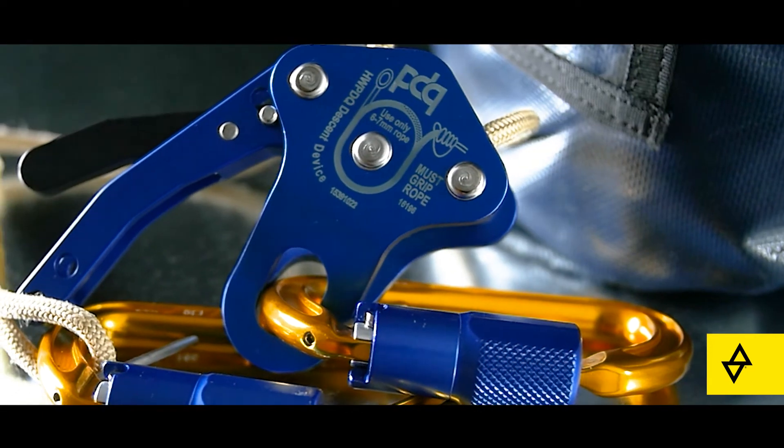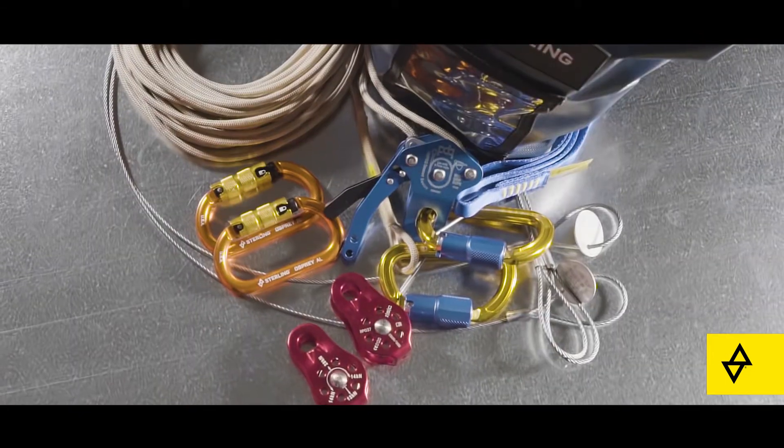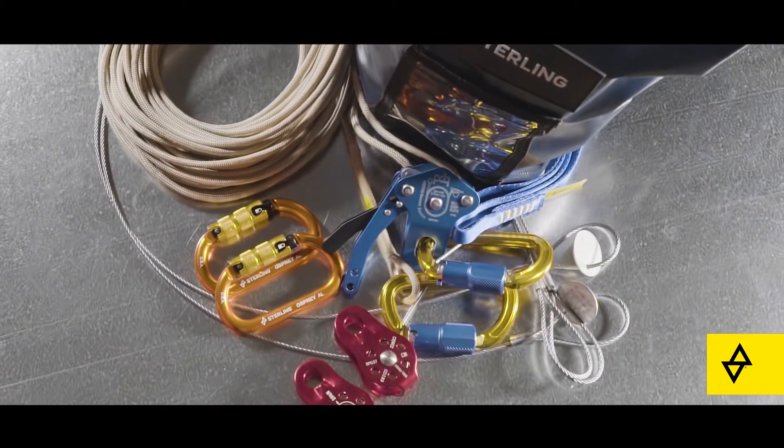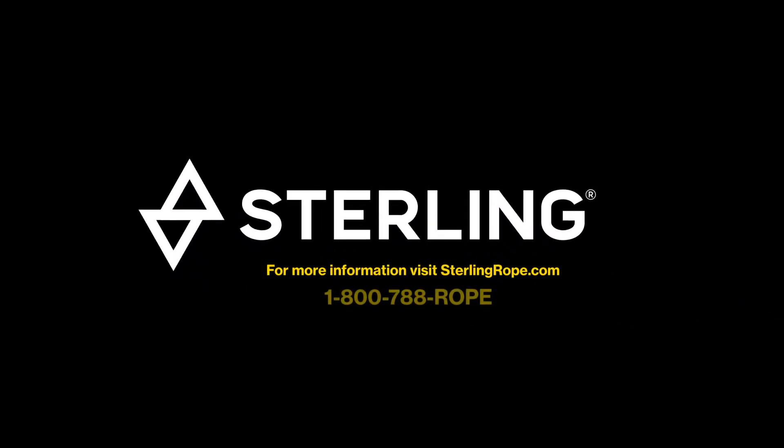Safe and effective use of the PDQ and raise and rescue systems require training and practice. For a list of recommended training companies and for more information on PDQ systems, contact us at SterlingRope.com or 1-800-788-ROPE.